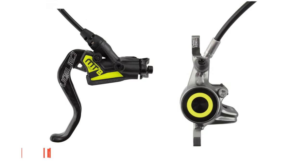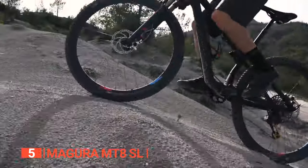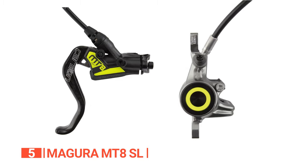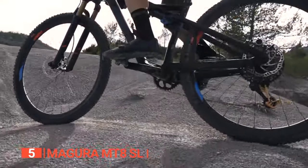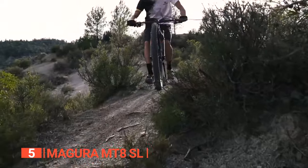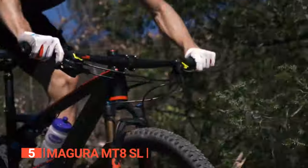The fifth product on this list is the Magura MT8SL, which boldly claims the title of the ultimate in braking excellence. Designed for cross-country and marathon competitions, this brake system is engineered to deliver uncompromising performance precisely when you need it most. Weighing in at just 0.4 pounds, the MT8SL is a true lightweight champion. Crafted and engineered in Germany, it reflects German precision and craftsmanship akin to the standard set for automobile parts.